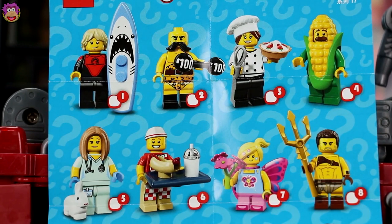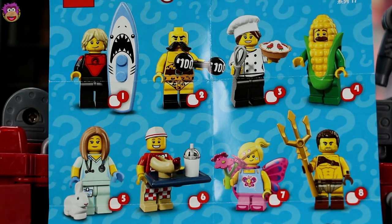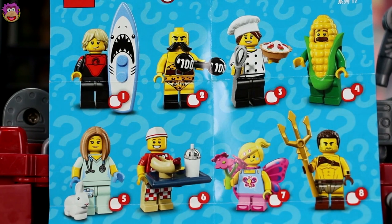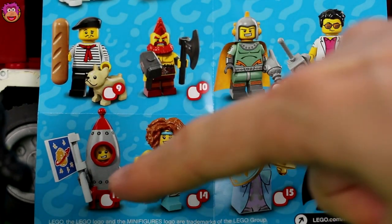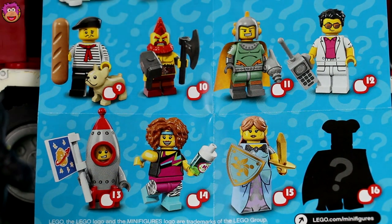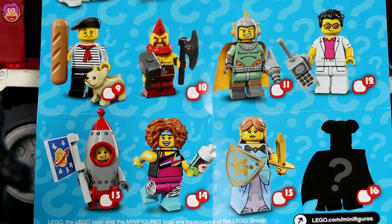Now before I open too many, I should tell you who we can find. There are 16 to collect altogether, including Surfer Dude, Pastry Chef, Awesome Corn Guy, looks like a Gladiator Man. And if we go down a little bit further, we have Rocket Boy, Jazzercise Fan, an 80s looking businessman, another Viking. These guys are really cool, as well as a mystery figure. I wonder who that will be. Let's go open some blind bags and find these guys.